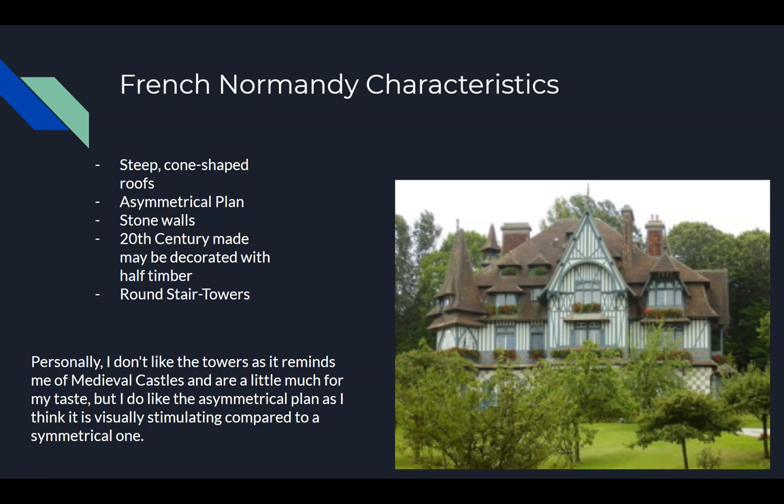One of the characteristics is the steep cone-shaped roofs that came from when stables were attached to the house, and the asymmetrical plan, stone walls, and in the 20th century you can see half-timbering, which you can see in this house particularly. And round stair towers. Personally, I don't care for the big towers because it feels medieval and a little much. But I do like the asymmetrical plan because I feel it's more visually stimulating than a symmetrical one.